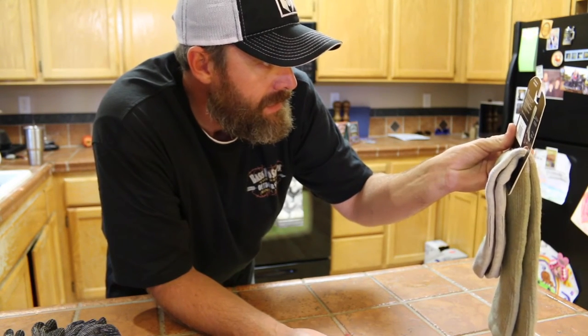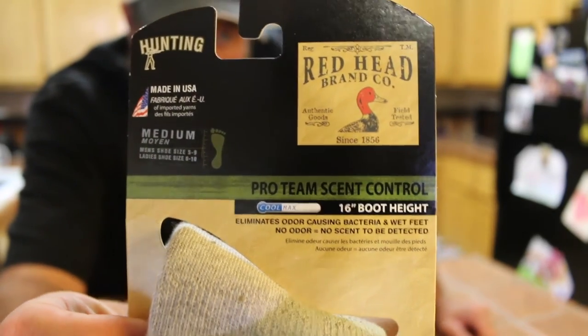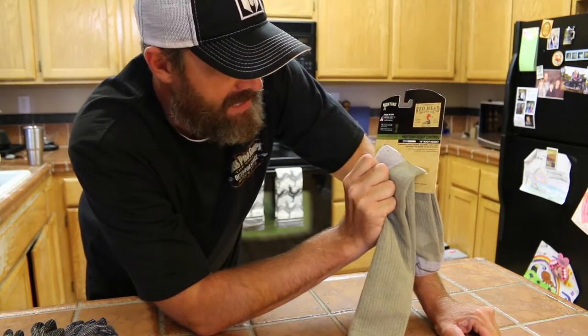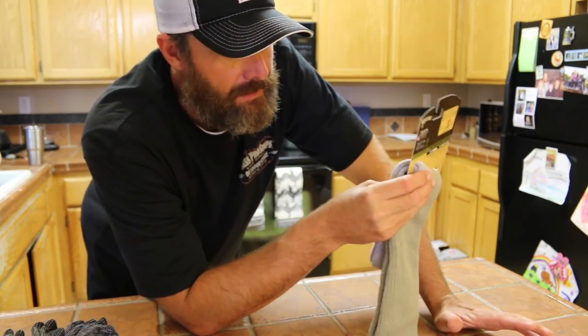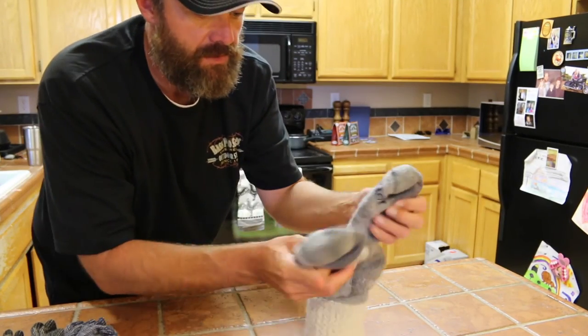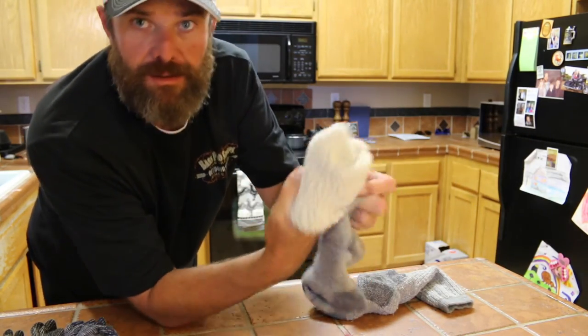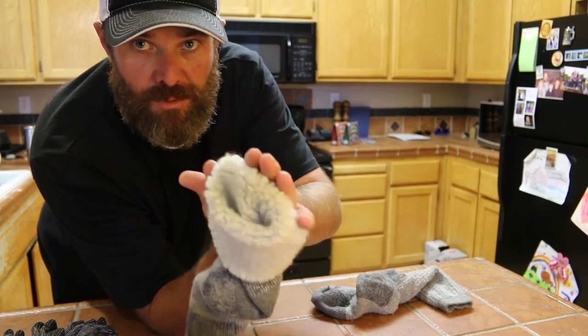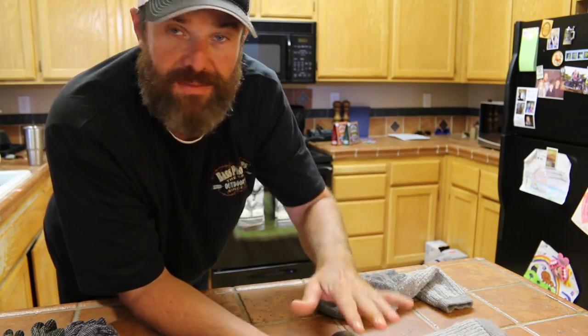I also picked up these socks from Bass Pro — they're not wool, they've got CoolMax polyester, nylon, and Lycra, but they're designed for hunting. They're a scent control type sock, about ten dollars. Wool socks typically do a decent job controlling scent, especially if you change them out every day. My go-to sock lately has been this RedHead brand from Bass Pro — the big thick ones. They keep your feet nice and warm, and if water does get in through your boot, a nice pair of wool socks helps keep it away from your skin.